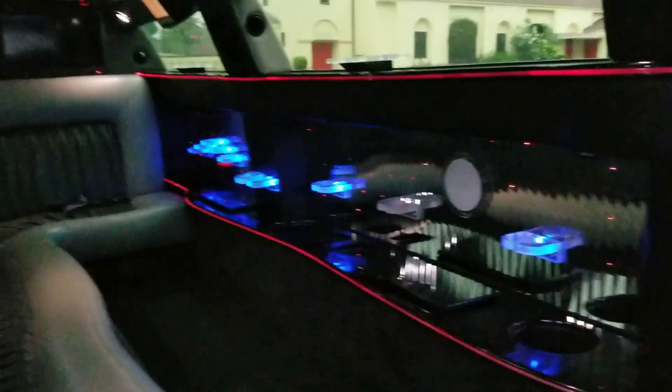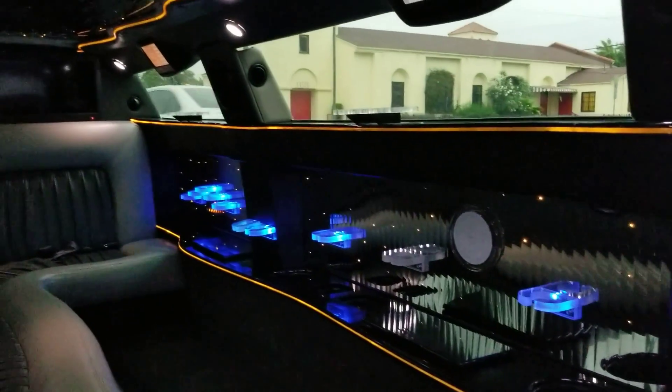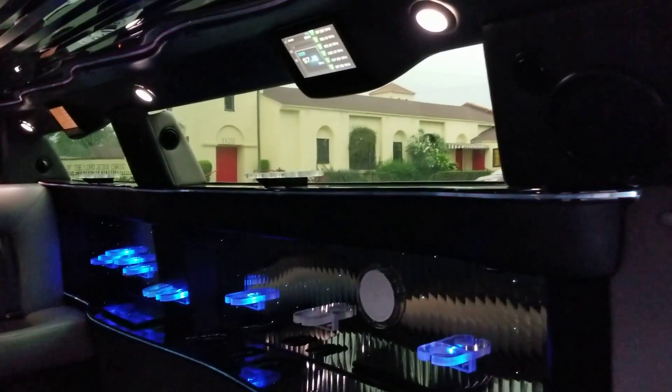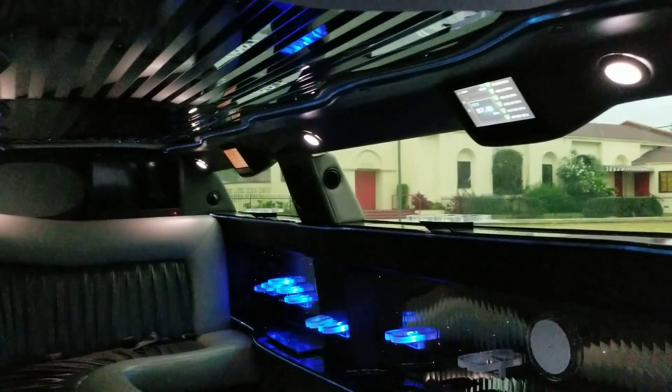Black glossy finish surface on the bar, stainless steel backing, acrylic cup holders with blue LED lights to illuminate the glassware — it gives a really nice interior atmosphere when your clients are in here riding in style. You've also got fiber optic lighting on the side that changes colors.